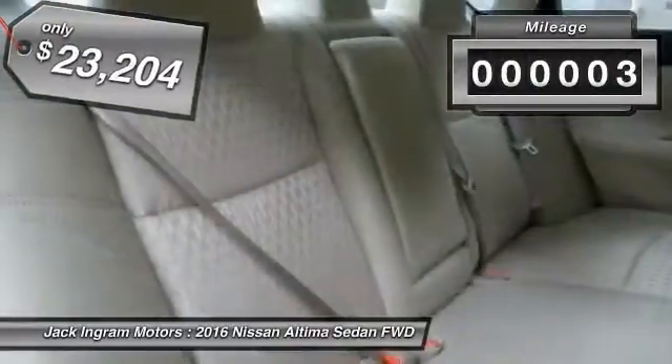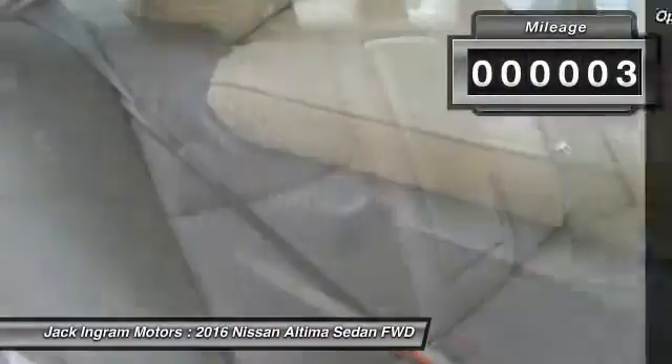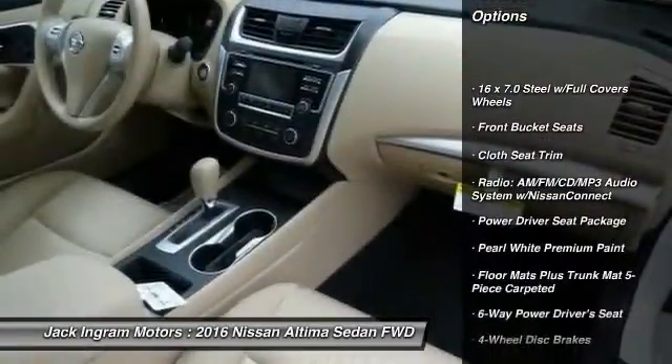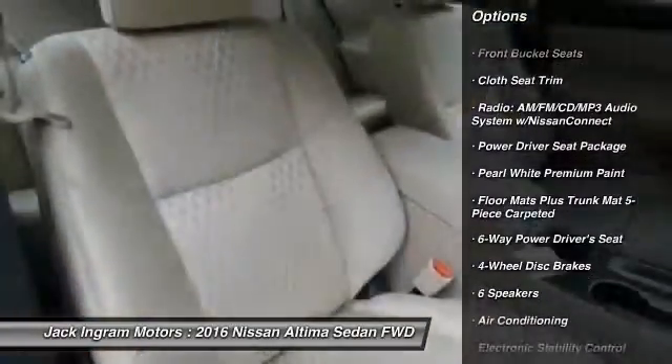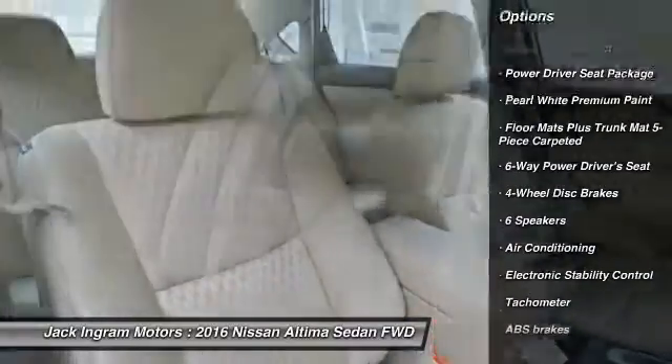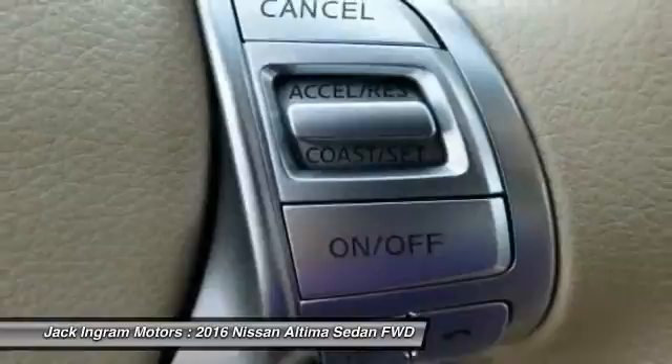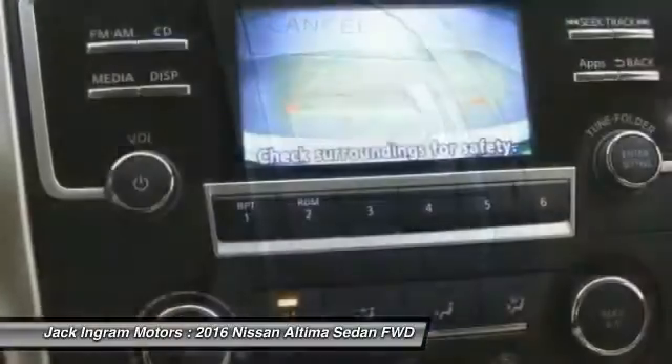This vehicle has less than 100 miles. Here are some of this vehicle's great options: traction control, dual airbags, air conditioning front, power steering, four-wheel disc brakes, center armrest, power windows, electronic stability control, rear window defroster, CD player.